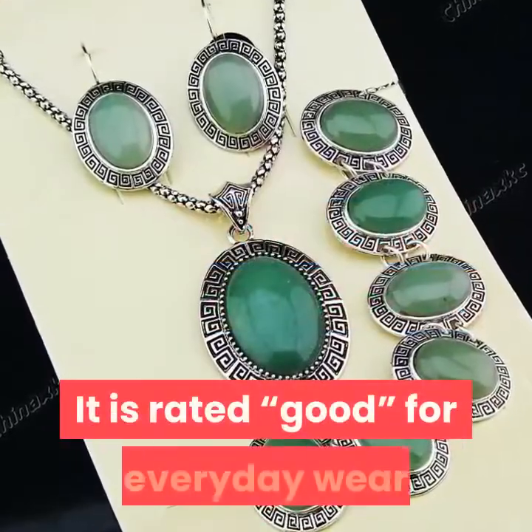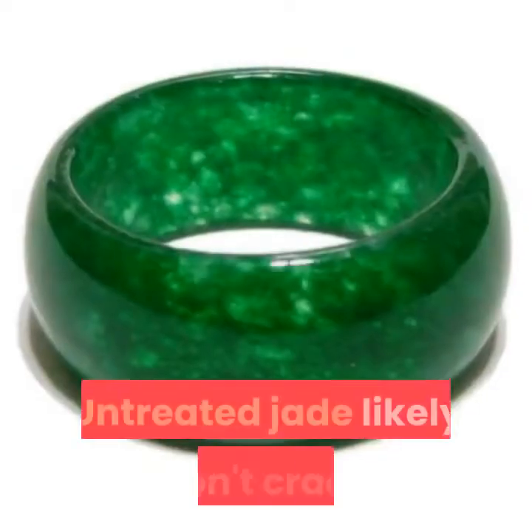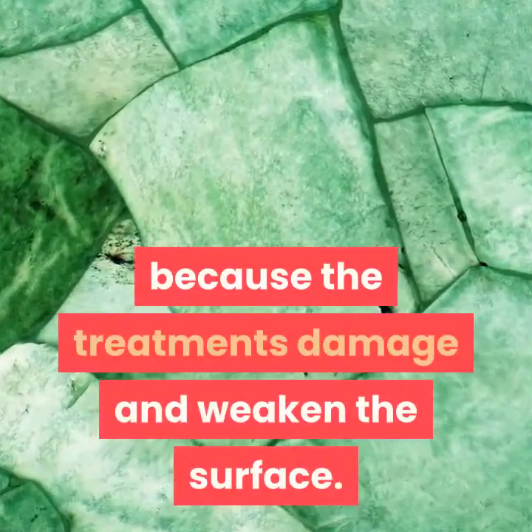Lavender is the next most valuable color. It is rated good for everyday wear. Avoid direct sunlight and exposure to heat, which may cause color to fade. Untreated jade likely won't crack; however, it's possible that treated jade will, because the treatments damage and weaken the surface.